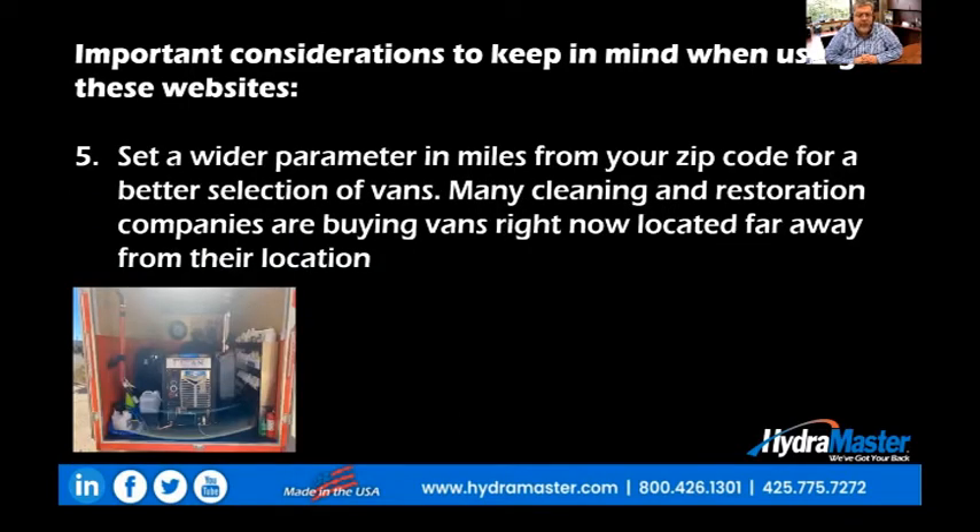Number five: set a wider parameter in miles from your zip code for a better selection of vans. In some cases, if you do a 50-mile sweep from your zip code, you'll find that there are no vans available, and in some places there are no vans available in your entire area. The wider parameter that you use, the more vans you're going to see. What we're finding right now is that many cleaning and restoration companies are buying vans located far away from their location — flying there or driving there to pick them up and driving them back.